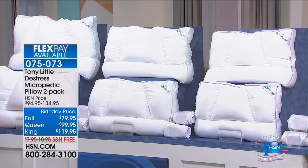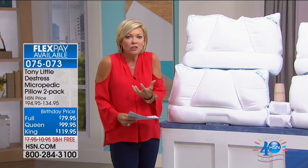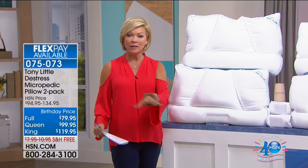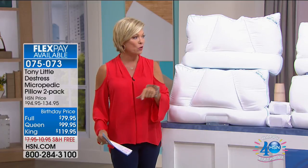If you want to sleep better because you're tossing and turning, if you want a pillow to customize to your own bone structure and cradle you with soft support, try these pillows. Same item no matter which size you're getting today — it's item number 75073.